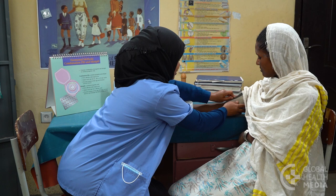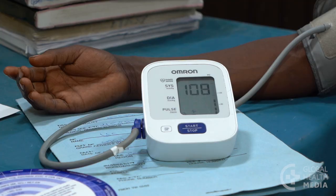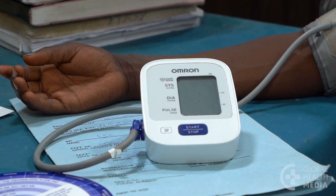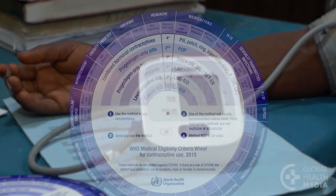This woman would like to take the pill, but her blood pressure was too high on her first visit. She is here today to have a second measurement. It is still elevated at 146 over 92.